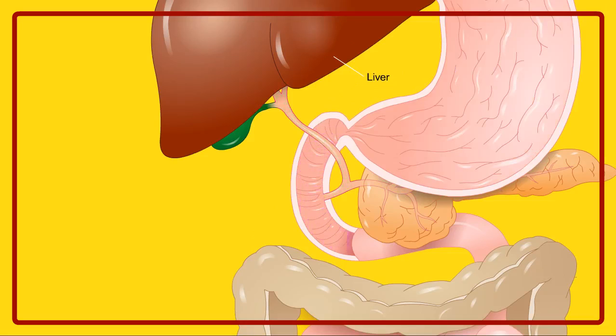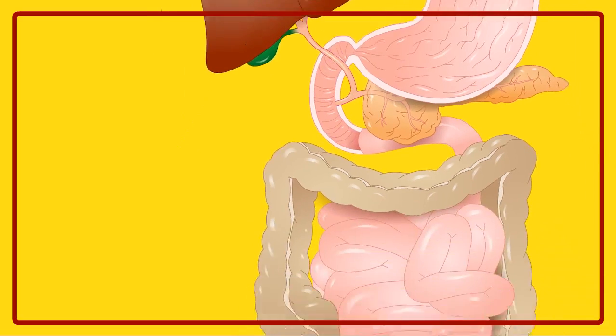The liver, pancreas and gallbladder secrete digestive juices which help in the proper digestion of food.